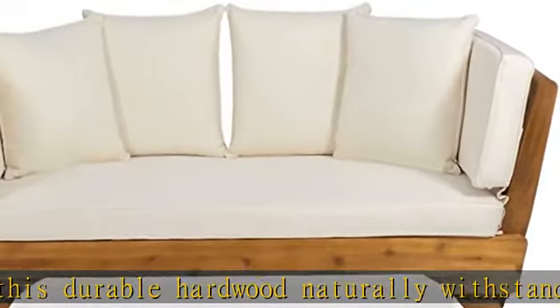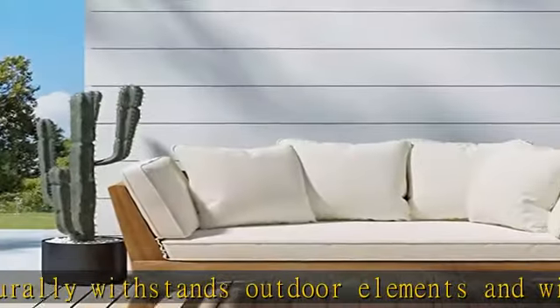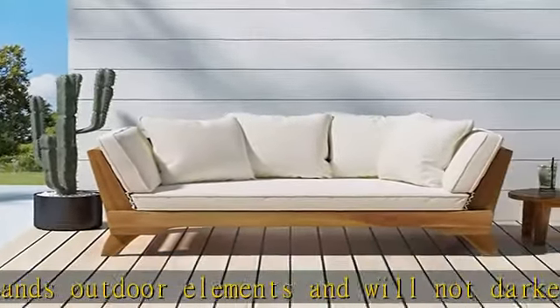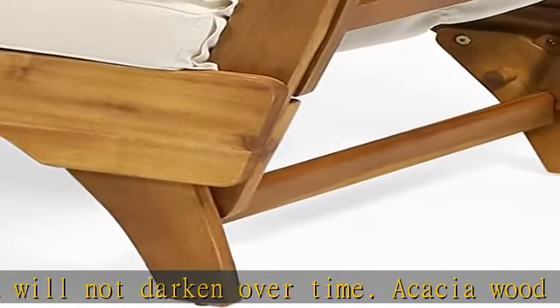Slat panels with strapping belt accents: the daybed features beautifully slatted seating, giving this piece a sophisticated, classic look. This perfectly pairs with the cross-back strapping belt accents, giving this set a wonderfully homey feel to your decor.